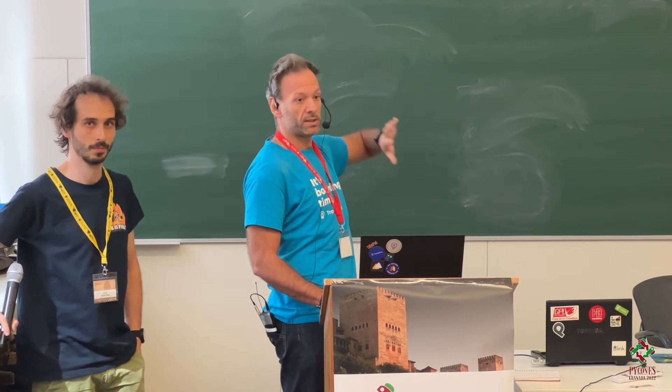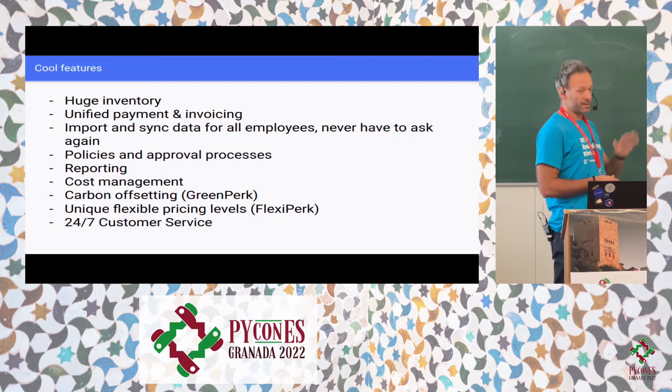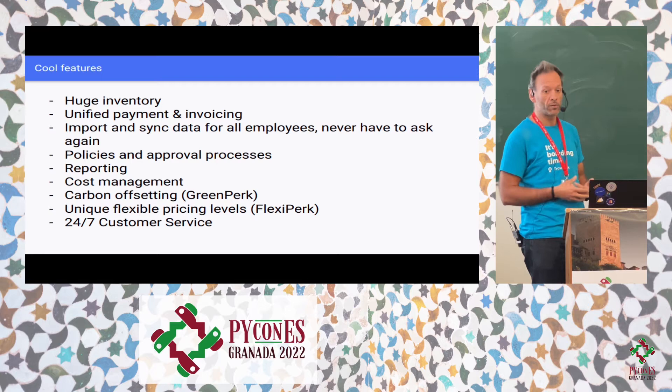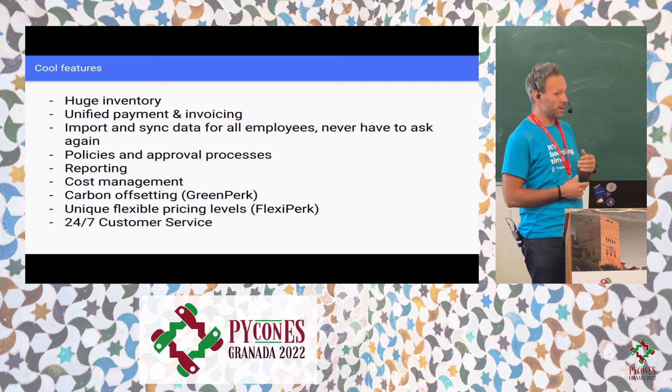What our company does is basically provide a solution to book and manage business travel as a whole. Whatever is related — from the booking to the management to the post-booking — everything can be done in the platform. We offer a huge inventory, a unified payment and invoicing system, and many options to upload users in the platform and sync them in real-time, like BambooHR or SCIM protocol.